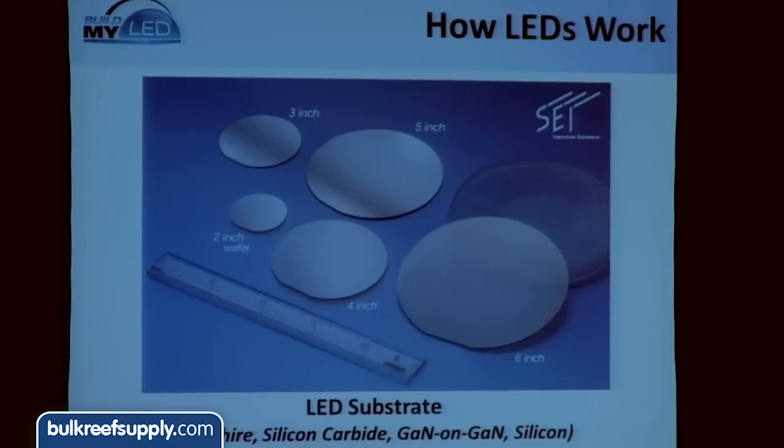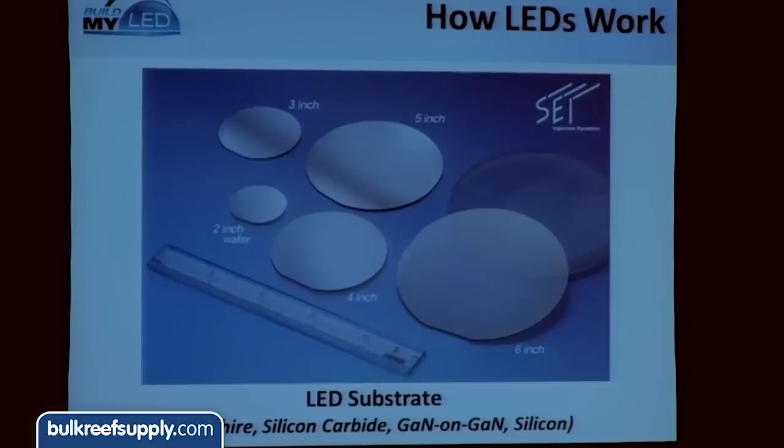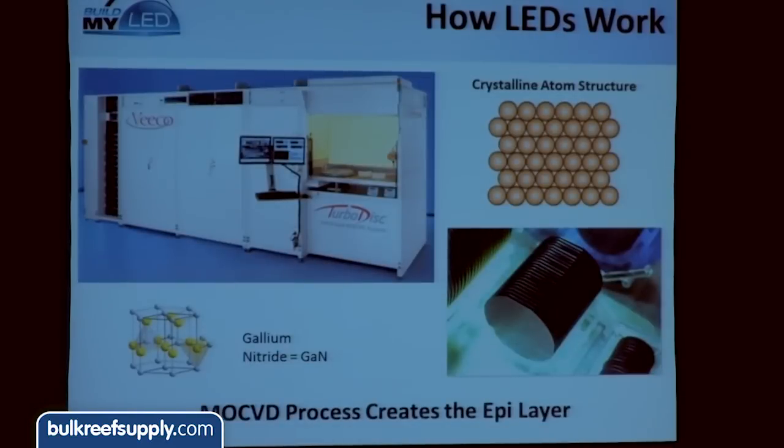Most LED substrates are made of sapphire. We actually have some sapphire wafers here at different stages of processing — a two-inch and a three-inch wafer you can look at at the booth. The push in the industry is to go to bigger wafers because you get higher yields and LED prices go down. Sapphire is an extremely hard substrate, which is why they start with it. That sapphire disc is then put into a machine called an MOCVD — about a million-dollar machine — where different materials are deposited onto it.